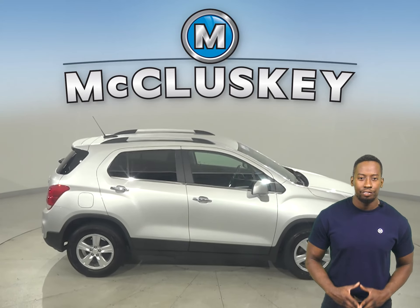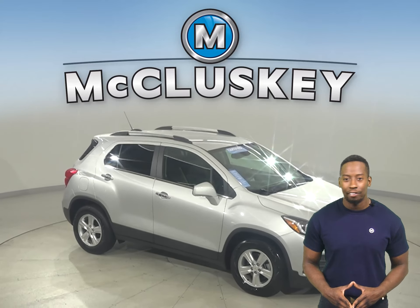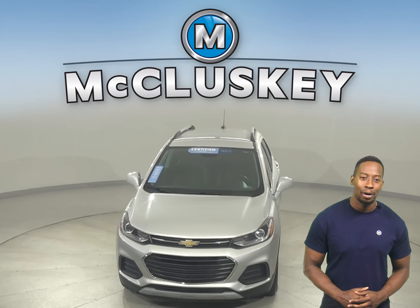If you want to try this vehicle out, you can come on down yourself and try it before you buy it with our free 48-hour test drive. It's even passed our 172-point inspection, so it's more than ready to hit the road.